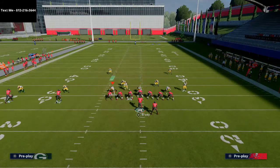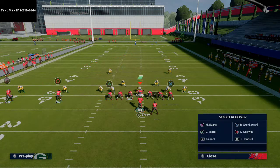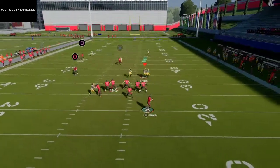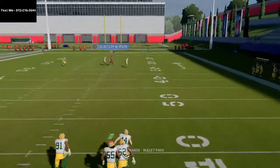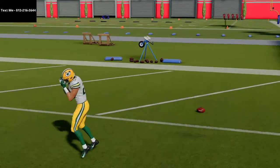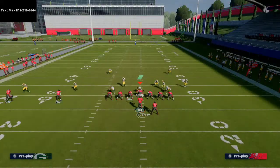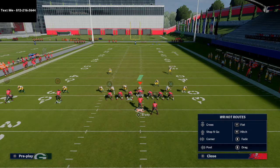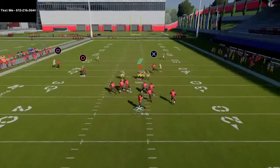If they go to man coverage, this play will also beat Cover 2 Man. You want to smart route Mike Evans, put Godwin on a hitch, block the running back, and block Cameron Bray. If you have a tight end with Apprentice or Hot Route Master on your quarterback, take your tight end on the line of scrimmage and put him on a post route — that will do a good job pulling everything to that side and clearing it out.